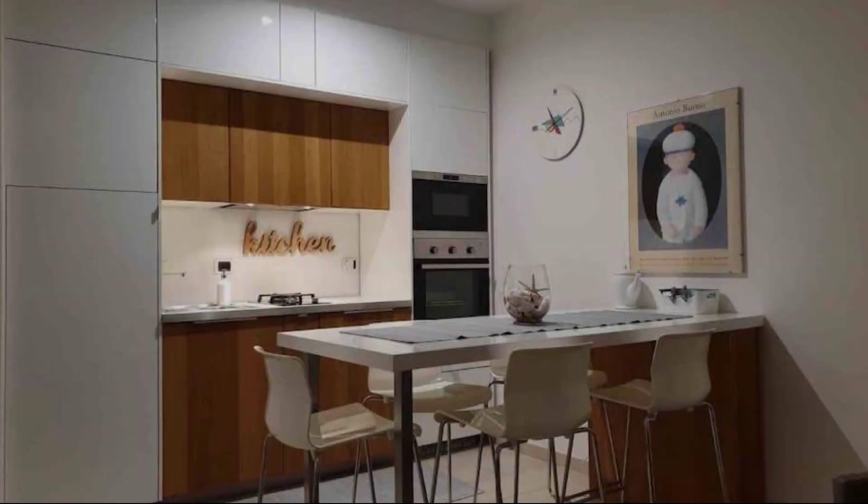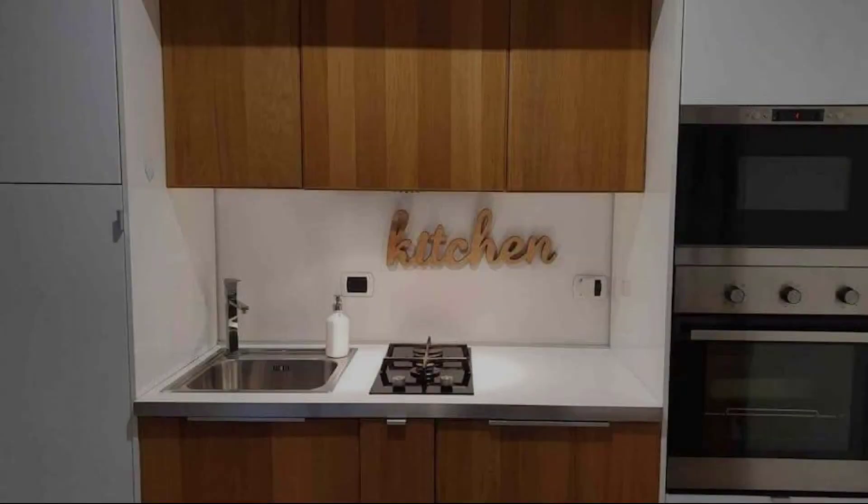If you are facing any kind of problem in booking a room in this hotel, then you can tell us by commenting and we may help you.